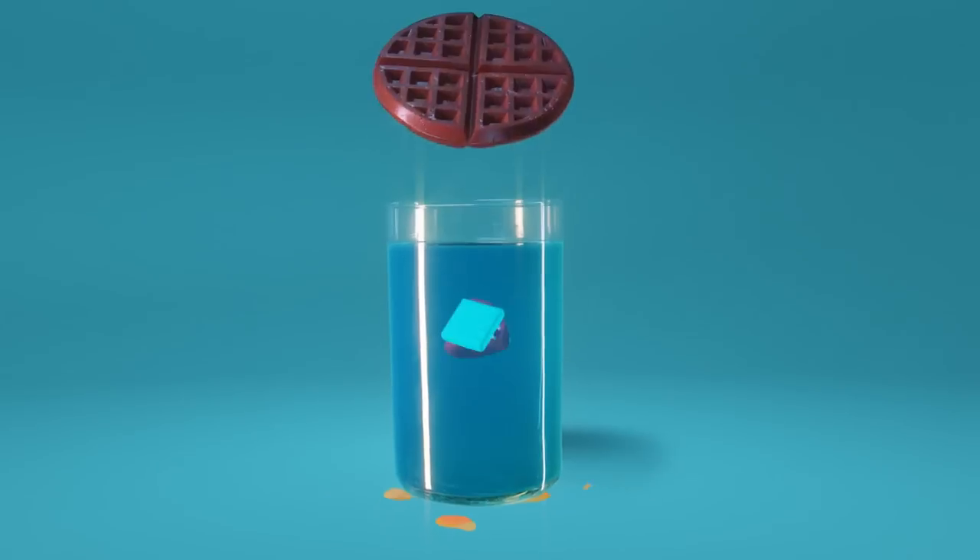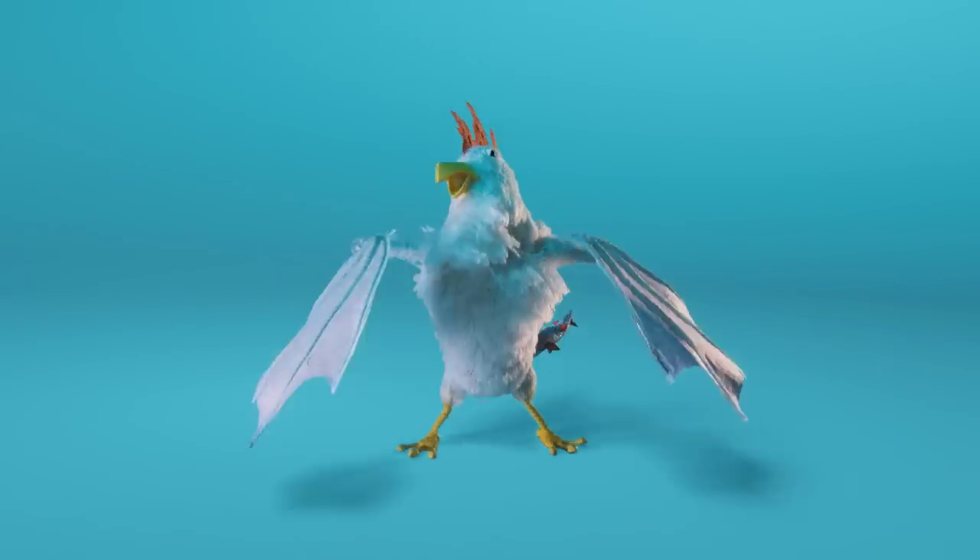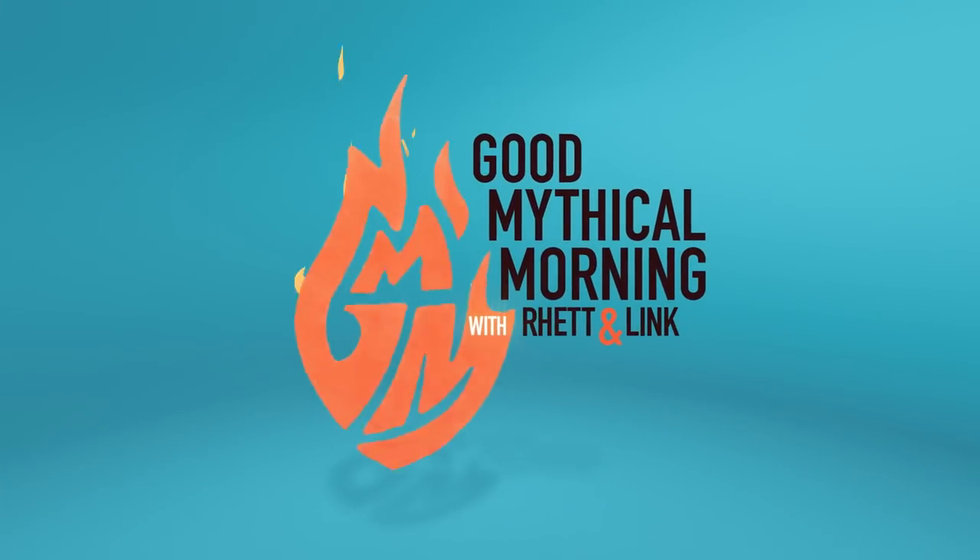What happens when you leave a hot dog and Coke for a month? Good Mythical Morning! We have had a passion for weird experiments ever since we were young, dumb, and full of science.